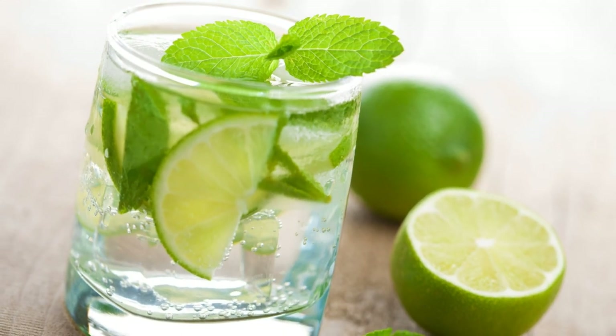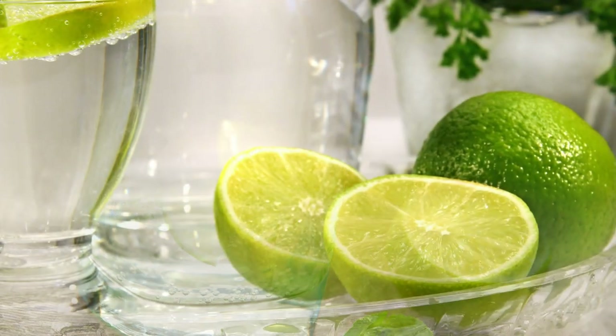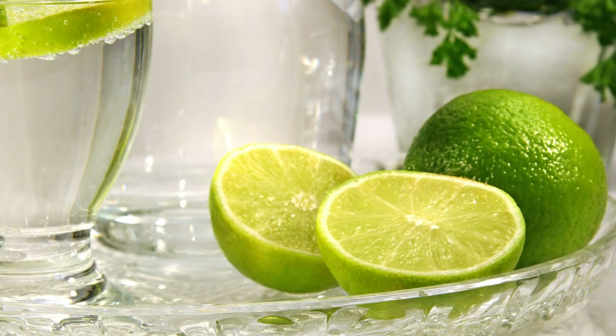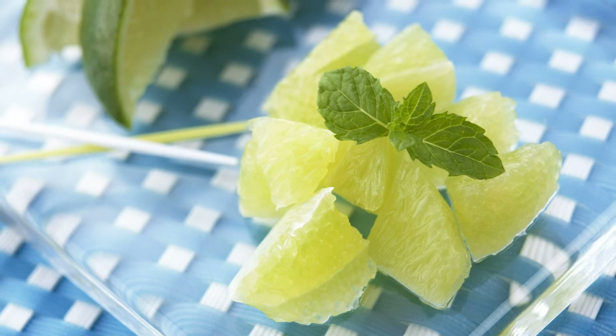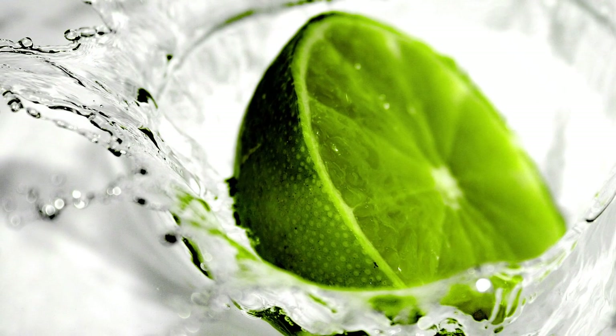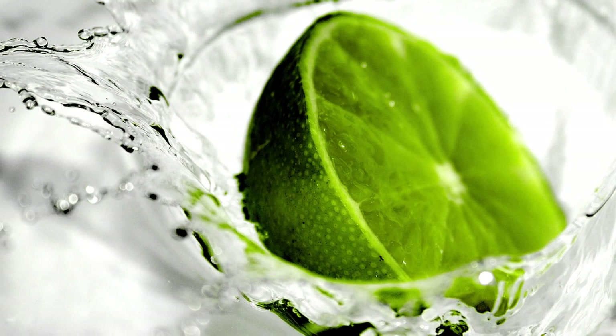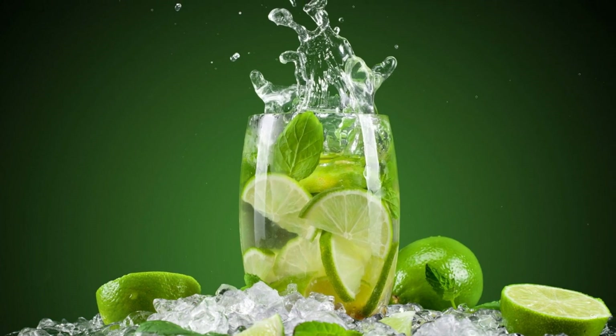Limes can be used to make mojitos. Mojitos are another popular cocktail that uses limes as one of their main ingredients. Mojitos are made from rum, lime juice, sugar, mint leaves, and soda water. They are served over ice in tall glasses garnished with mint sprigs. Mojitos are refreshing and aromatic drinks that originated in Cuba.